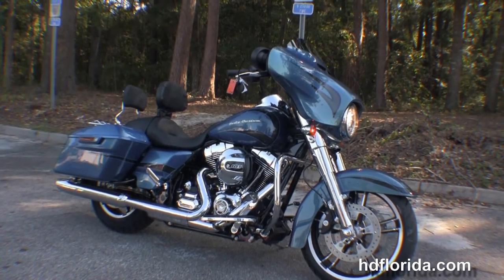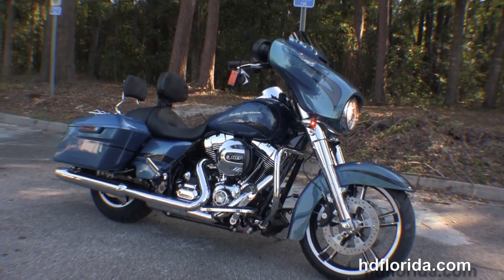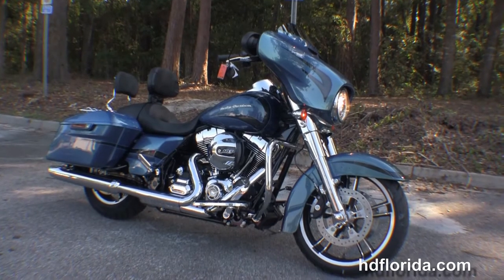Here at the world famous Tallahassee Harley, all our bikes are fully serviced and safety inspected. We take anything on trade — cars, campers, trucks, boats, guns, artwork, jewelry — you name it, we take it, as long as we don't have to feed it.